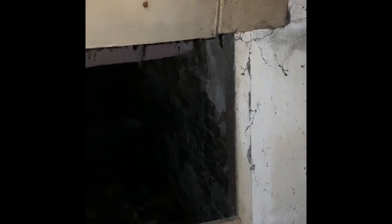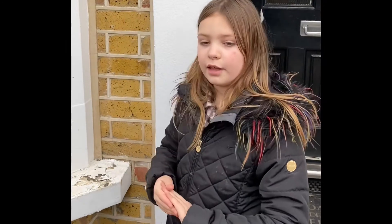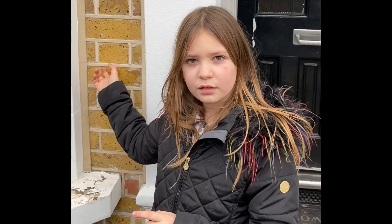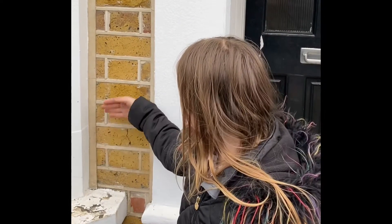A common feature of a Victorian house was multicoloured bricks. Because they had trains, it was easier to transport different coloured bricks, and Victorians loved them. This colour is called imperial yellow. There's a pattern too — they do one long brick, one short brick, which is the pattern they started using in the Victorian era.